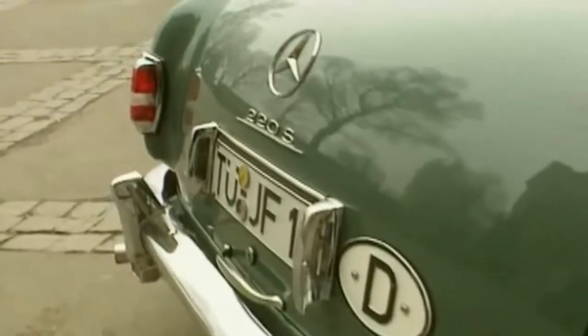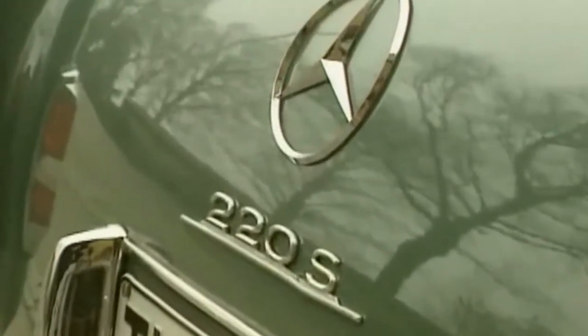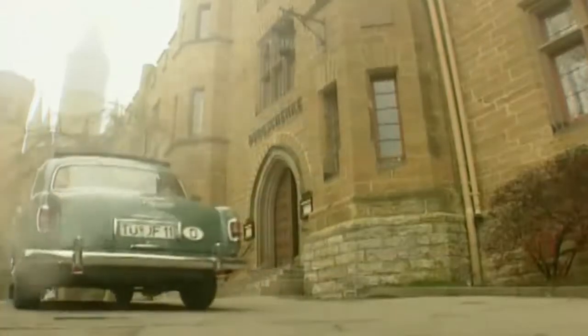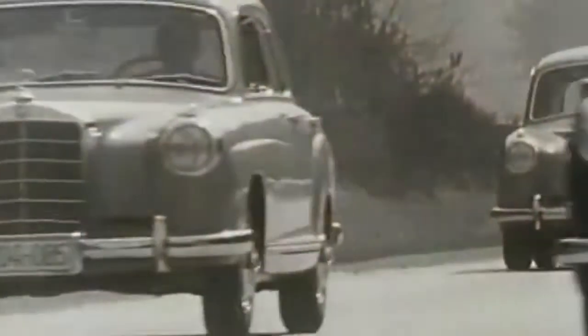In March 1956, types 219 and 220S were launched as successors of the first six-cylinder model with a Ponton body. The performance of the 220S was raised to 100 horsepower by two two-phase carburetors.